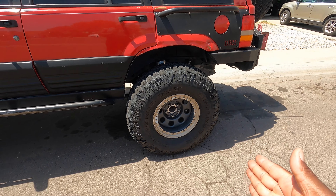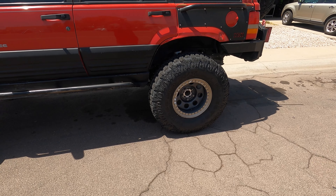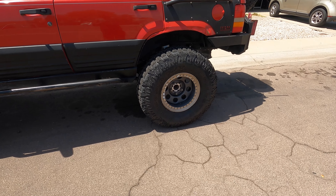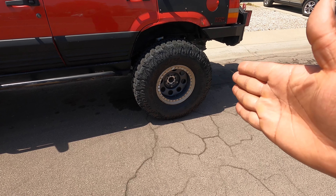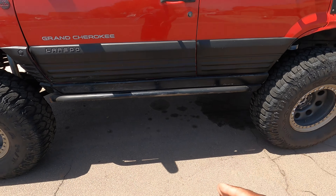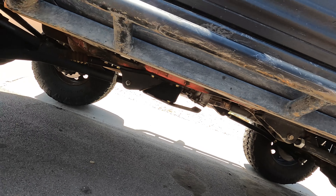Of course, the 38s — Milestar Patagonia MTO-1s. I don't even know if it's called MTO-1s, but these are originals, not the new ones. Battleborn beadlocks. Got the rock sliders me and my buddy built. As you can see, they are used pretty good.